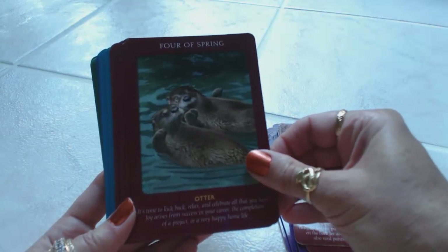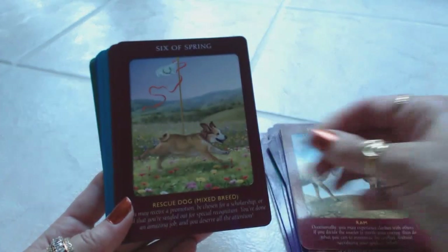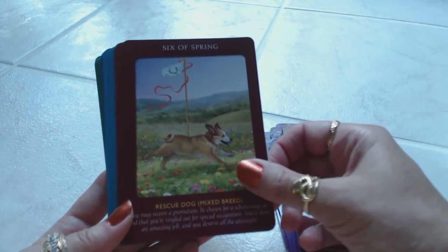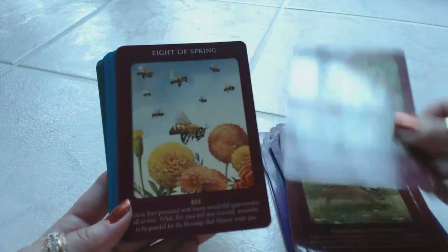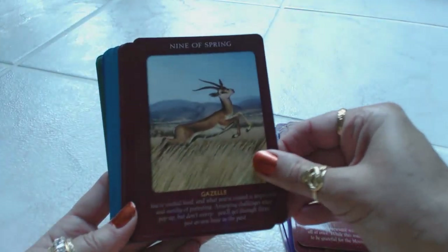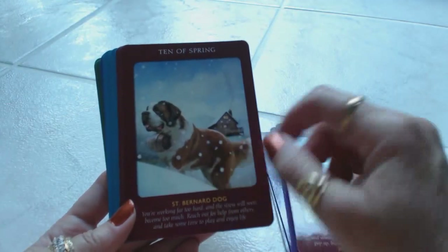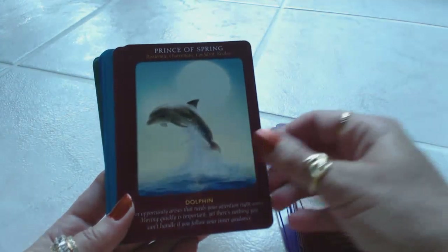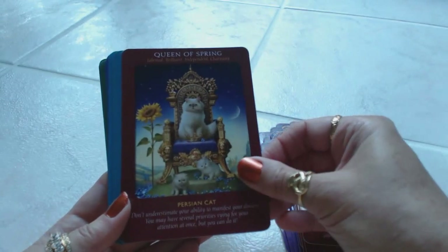Four of Spring is the otters. Five of Spring is the ram. Six of Spring is a rescue dog — any mixed breed rescue dog. Seven of Spring is the gecko. Eight of Spring is the bees. Nine of Spring is the gazelle. Ten of Spring is the Saint Bernard — and I grew up with a dog that looked exactly like this. Princess of Spring is the monarch butterfly. Prince of Spring is the dolphin. Queen of Spring is the Persian cat. King of Spring is the Katanga lion.